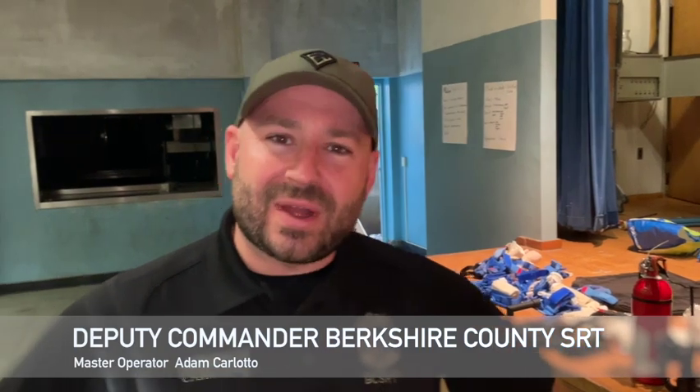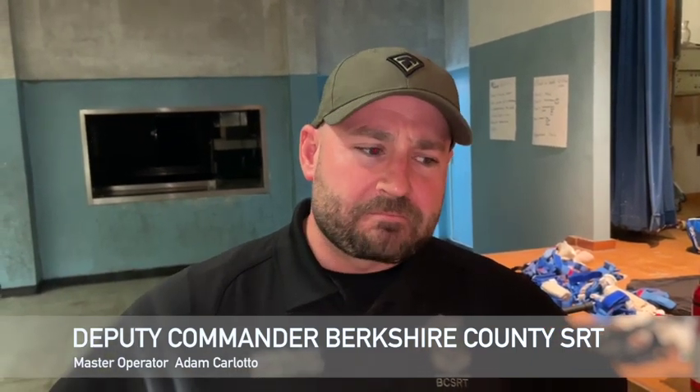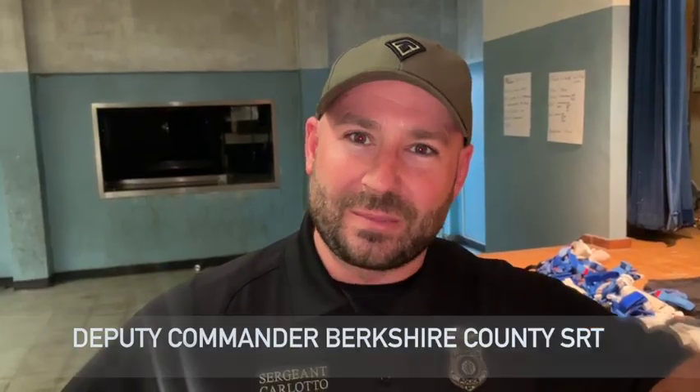Adam Carlotto, deputy commander of the Berkshire County SRT, out here using the Vector shields this week. I think it's a fantastic product. It doesn't replace stuff we already have, but it makes us that much better. Having those extra pieces of equipment for linear assaults — more agile, lightweight — it's beautiful. There's definitely a place for it in the tactical atmosphere for the work that we do in my area.